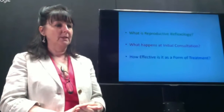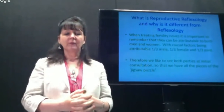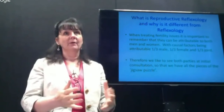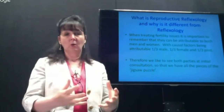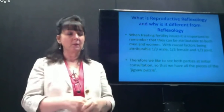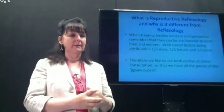What is reproductive reflexology? One thing to be aware of is that when looking at fertility issues, the causal factors are a third male, a third female, and a third joint — and that doesn't matter whether it's fertility issues, repeated miscarriages, repeated non-implantation with IVF cycles, or very early miscarriages at five or six weeks. It can just as well be male factor as female.